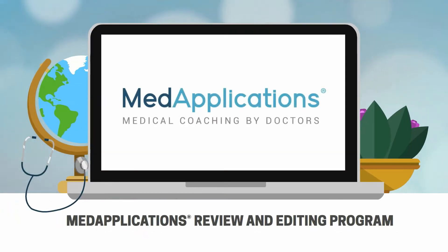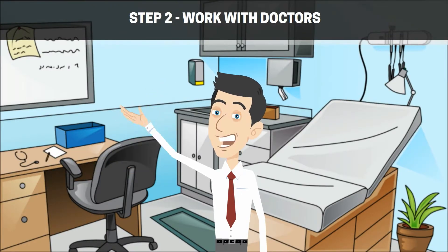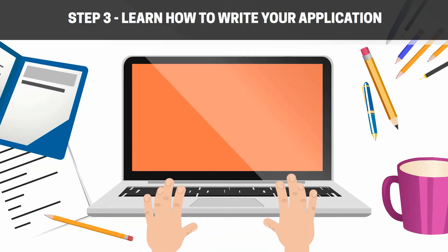How does our confidential process work? Step 1: Register at MedApplications.com. Step 2: Work with doctors from the medical school you are applying to. Step 3: Learn how to write your application to impress a medical school admissions committee.